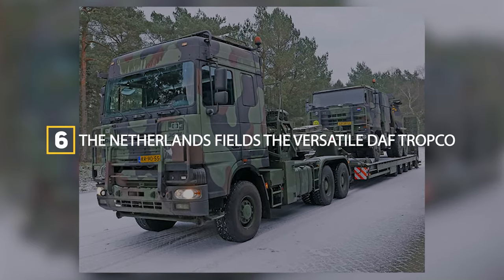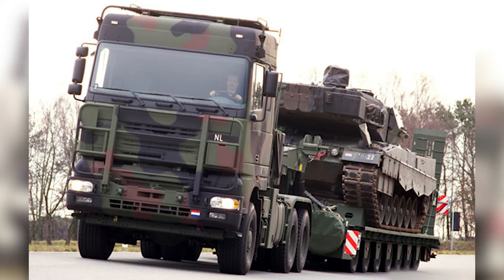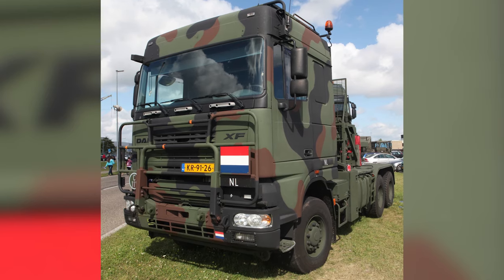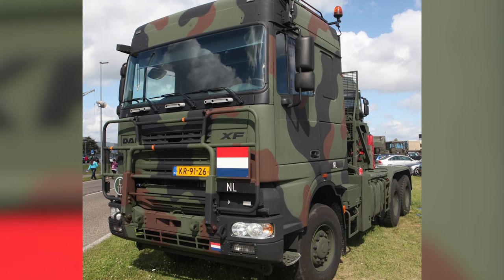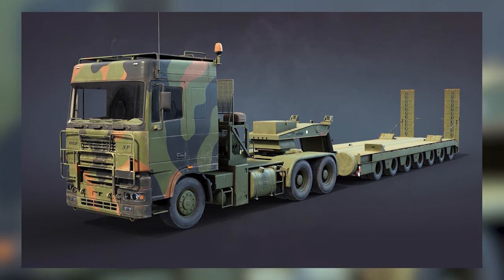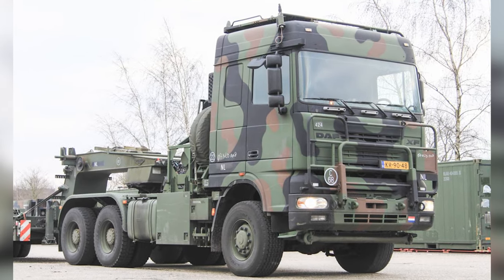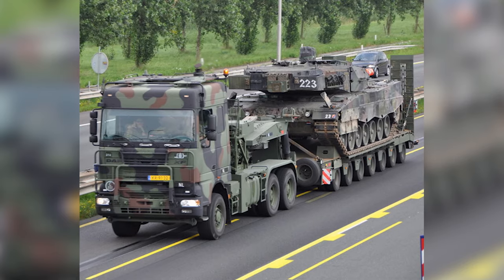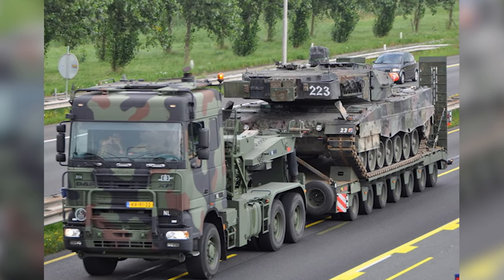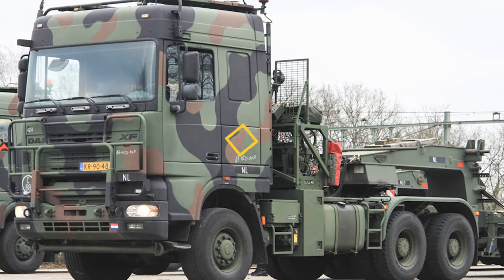The Netherlands fields the versatile DAF Tropko in sixth place, which began production in 2005. A militarized DAF XF 95 commercial truck, over 100 Tropkos have been built specifically for Dutch defense needs. With a load capacity of 65 tons and an ability to recover other vehicles thanks to its twin 24-ton winches, the Tropko has proven itself hauling Netherlands Leopard A tanks. Its 530-horsepower turbo diesel allows road speeds reaching 80 kilometers per hour to quickly shift armor into position.